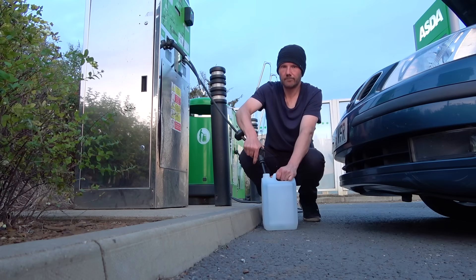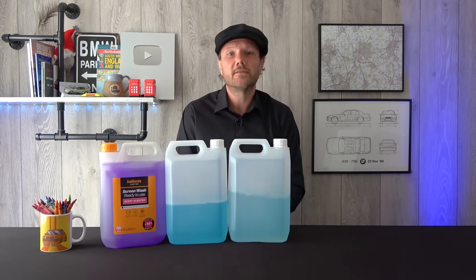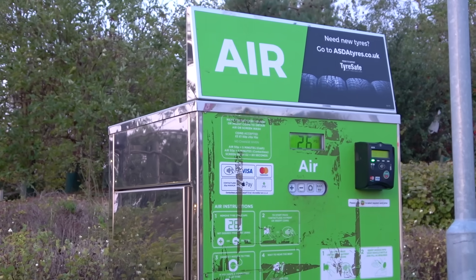Next up is Asda, and this is what you get. It costs £2.00, the machine runs for 80 seconds, and you get 3 litres.